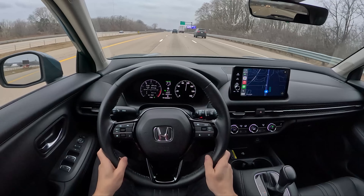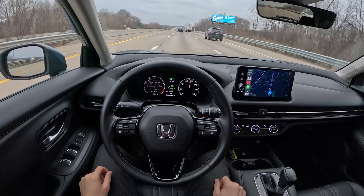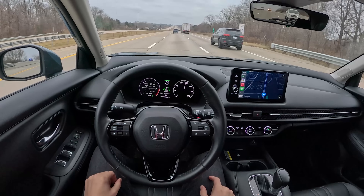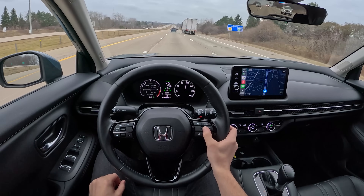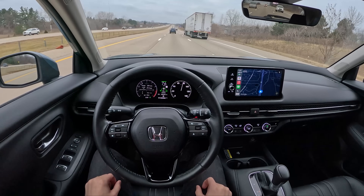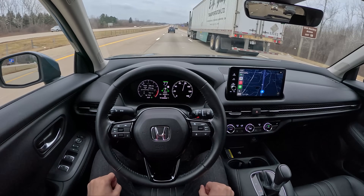Honda Sensing is onboard — Adaptive Cruise Control and Lane Keep Assist. Lane Keep Assist seems to work pretty well this week. The Adaptive Cruise is a bit on the conservative side though, braking a little bit more often than I would like. There's also a little bit of wind and road noise on the highway, probably about the same as what you'd see in the new Civic.